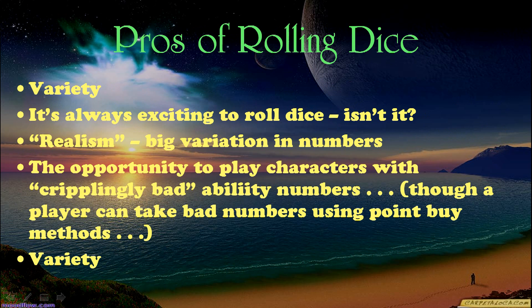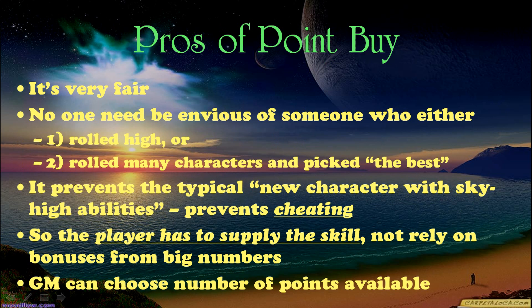So what are the pros of rolling dice? First and primarily: variety — you get lots of different kinds of dice rolls. It's always exciting to roll dice. Realism too: you get a big variation in numbers, so you get some threes. In fact, you get as many threes as 18s in some methods. So you have the opportunity to play characters with, quote, cripplingly bad, unquote, ability numbers, though a player can take bad numbers using point buy methods if they want to. And again, variety.